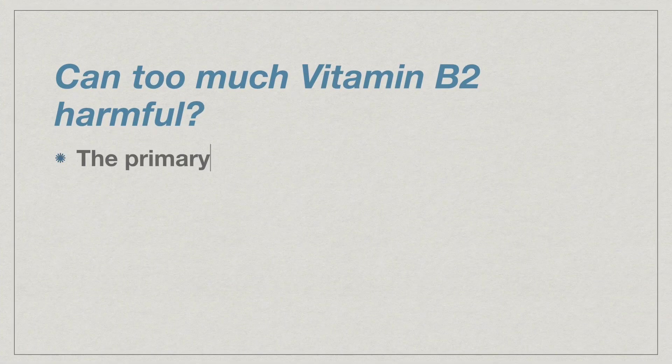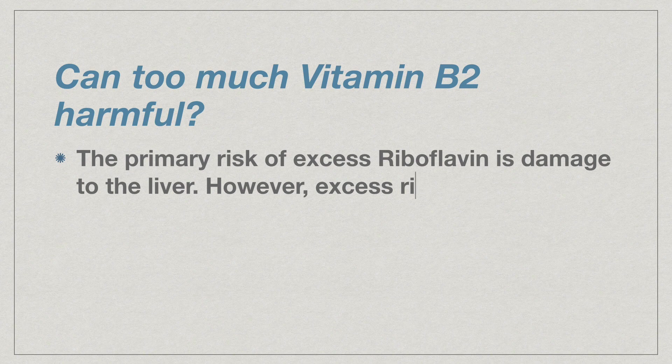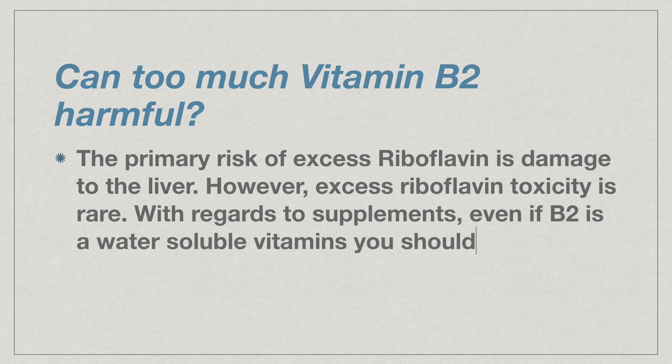Can too much vitamin B2 be harmful? The primary risk of excess riboflavin is damage to the liver. However, excess riboflavin toxicity is rare. With regards to supplements, even if B2 is a water-soluble vitamin, you should not consume more than the required daily allowance.